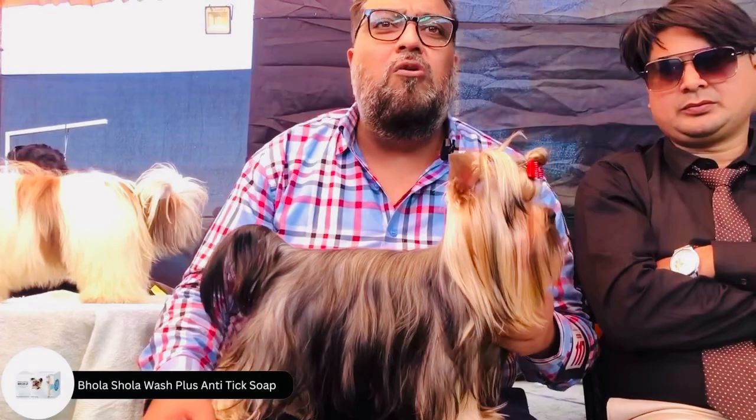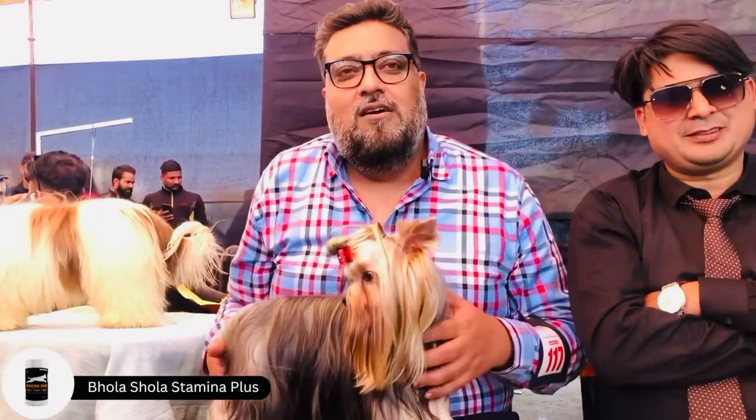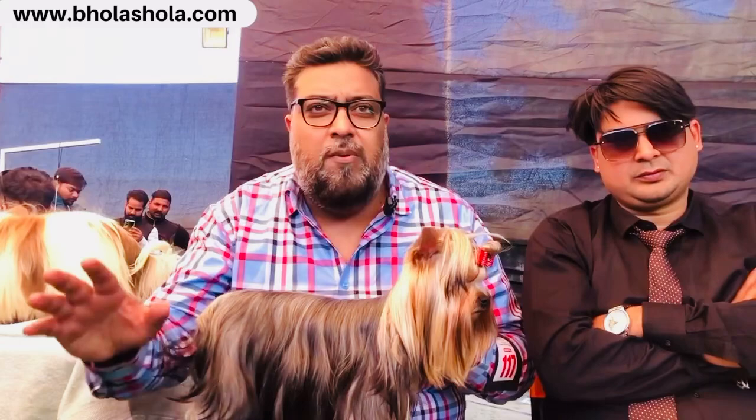Around 40,000 rupees is the starting price. This is a 2 to 3 kg dog. The male is 9 to 10 inches and the female is 8 to 9 inches. It is easy to keep — no major issues, does not fall ill easily. It's an easy breed.